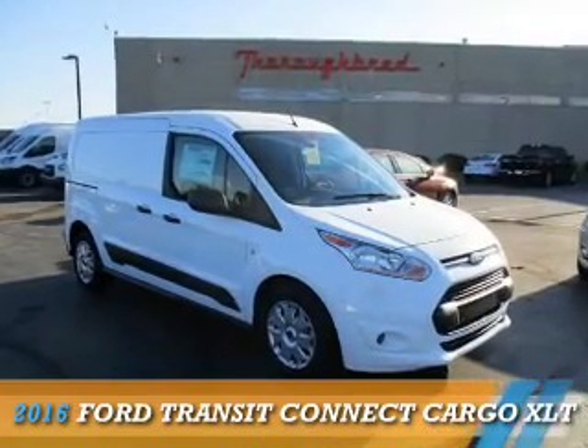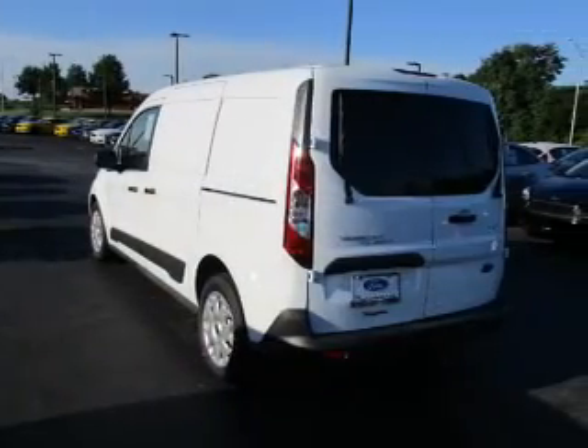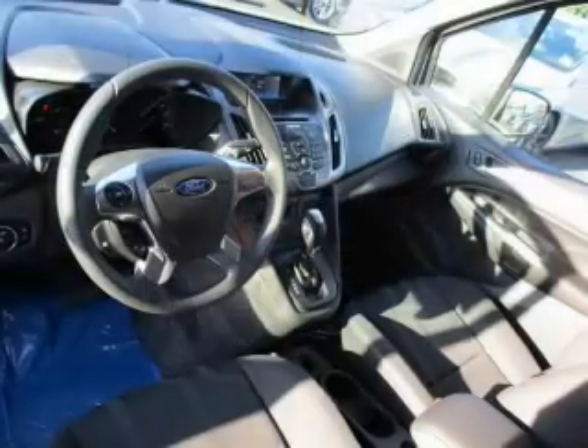This could be the vehicle you're looking for. It's powered by front wheel drive, a 2.5 liter 4-cylinder engine, and a 6-speed automatic transmission.